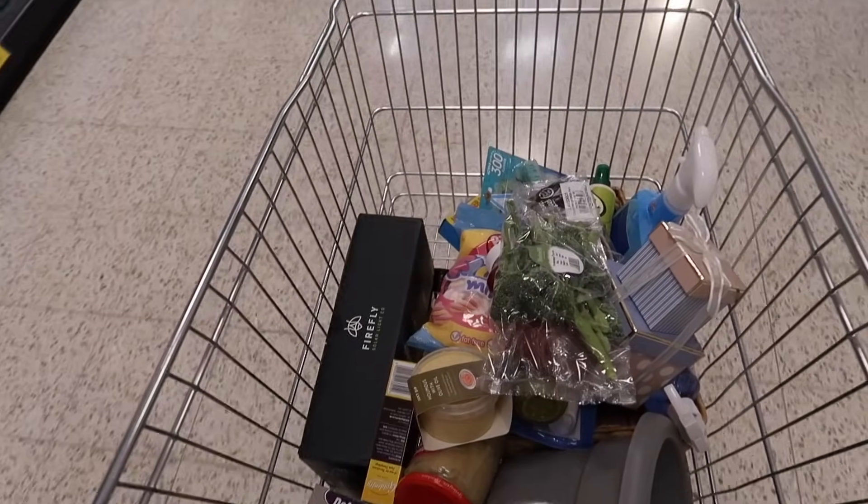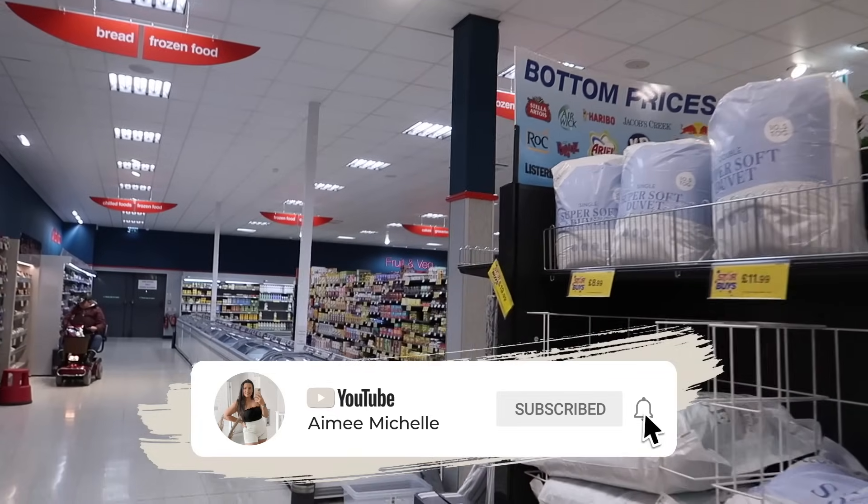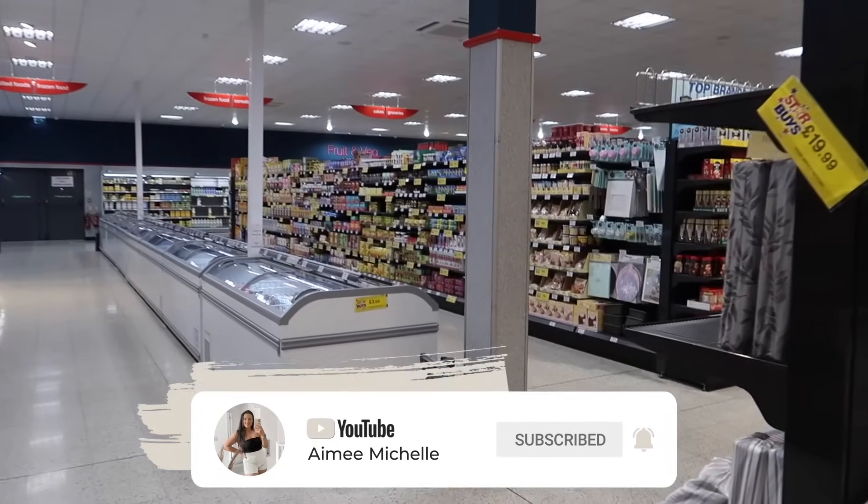My basket is filling up. That is going to conclude everything that is new in Home Bargains for April 2024. Don't forget to subscribe for the haul coming soon.